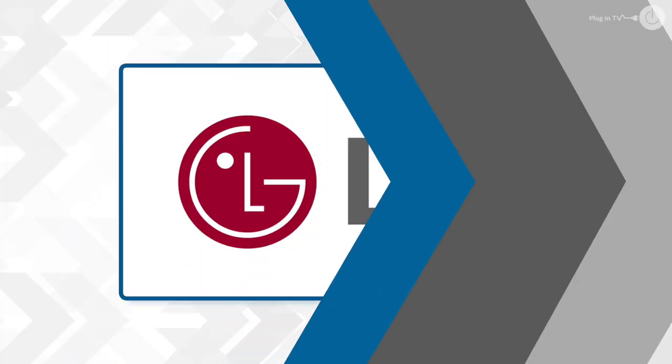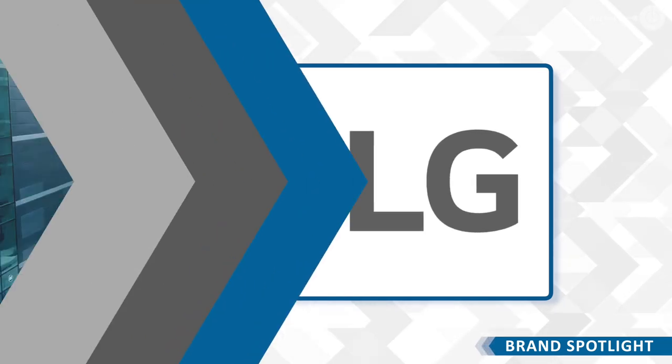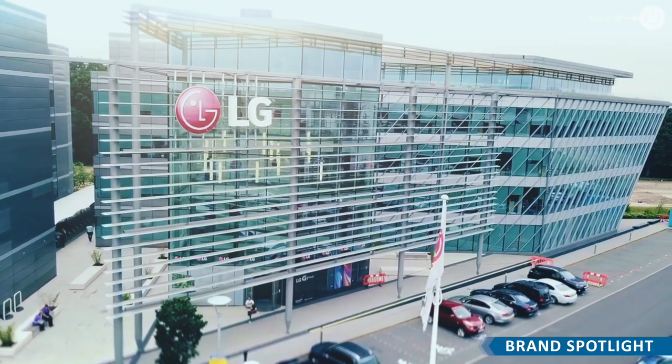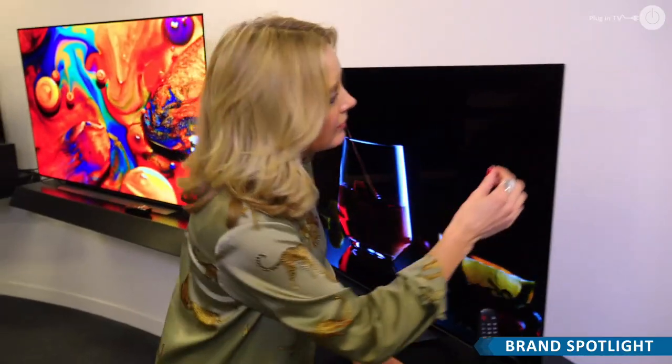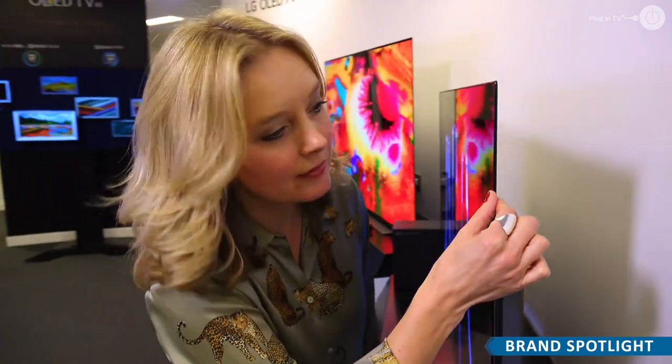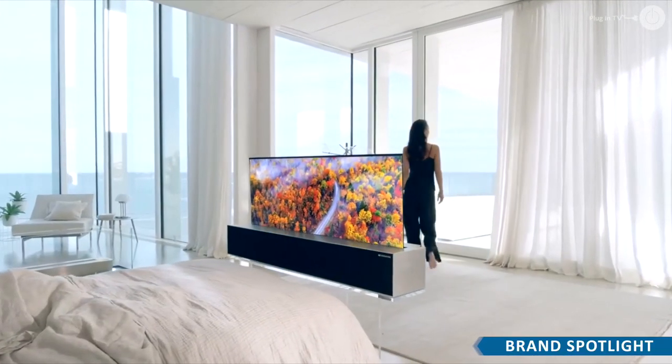In this month's edition the brand spotlight shines on LG as Kate visits their HQ at Brooklands. They've got a product portfolio that most companies can only dream of, so today we're going to zone in on the relatively new kid on the block — their world-leading OLED TVs — and just when you thought it couldn't get any better, they've gone and released heaps of new models.